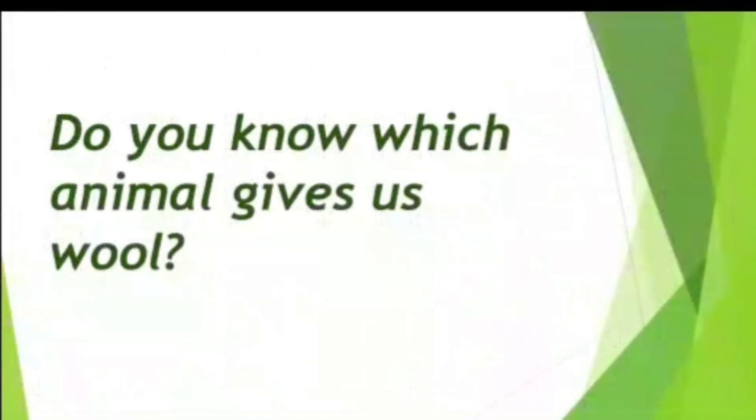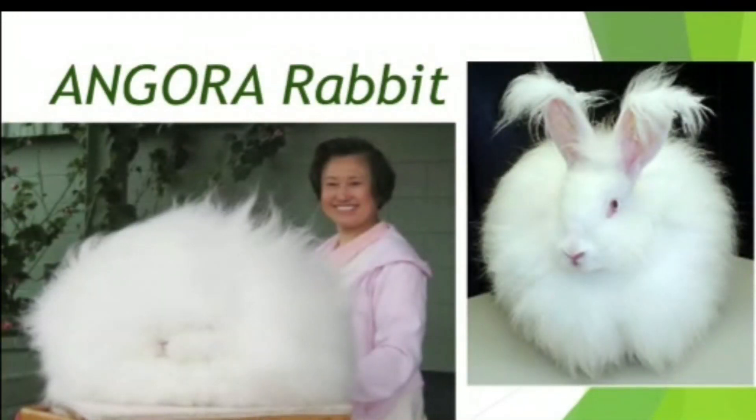Do you know, kids, which animal gives us wool? Many people think that we get wool only from sheep, but there are other animals too from which we get wool. For example, rabbit — wool from the angora rabbit has long fiber and is very soft.